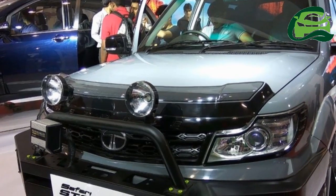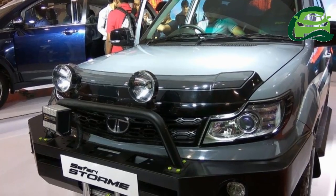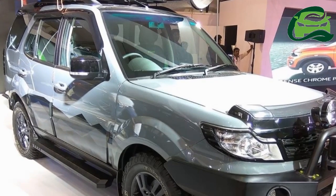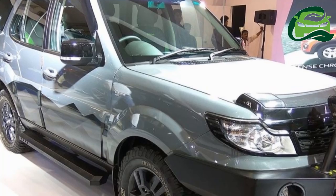Tata's personalization studio had created a Tata Safari Storm TUF for display at the Auto Expo 2016. The same model was showcased at the Auto Car Performance Show 2017 in Mumbai last week.